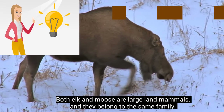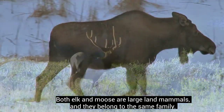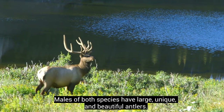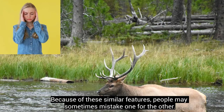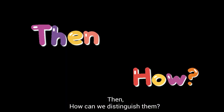Both elk and moose are large land mammals, and they belong to the same family. Males of both species have large, unique, and beautiful antlers. Because of these similar features, people may sometimes mistake one for the other. So, how can we distinguish them?